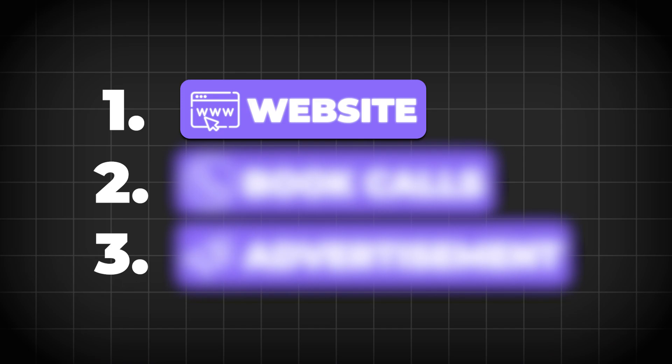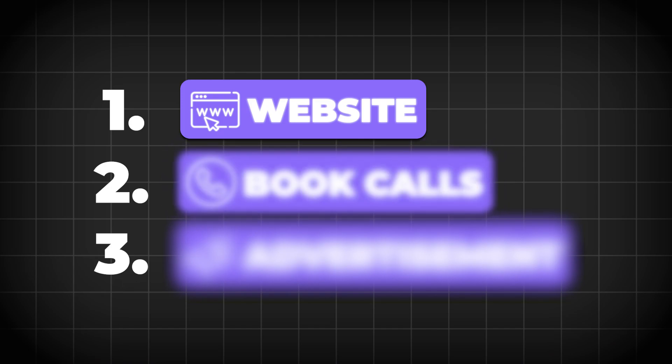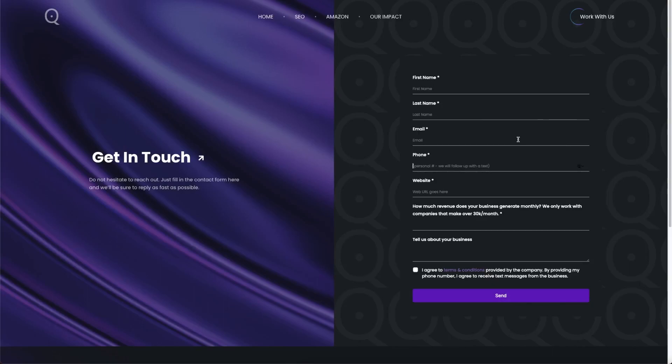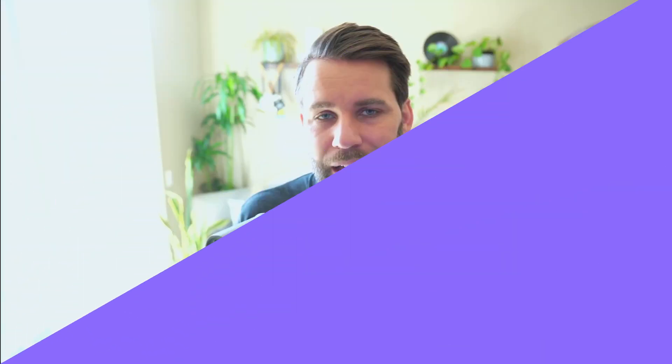The second place we get emails is from booked calls. If people have booked a call with us or filled out an application on our website, we have their email and we're able to put them into our newsletter flow. Those are actually the ones that convert more often than even the people that sign up on our website.